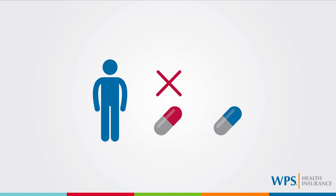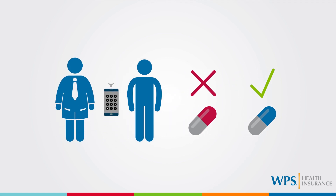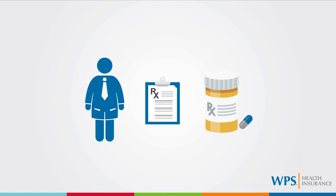If you're unable to take the generic medication or you prefer to use the brand name medication, either you or your prescriber must notify the pharmacy that you only want the brand name medication. Your prescriber may note on the prescription that the brand name medication is medically necessary. This will help ensure the medication is dispensed as directed.